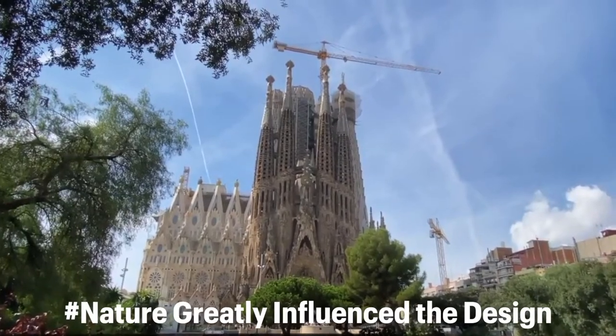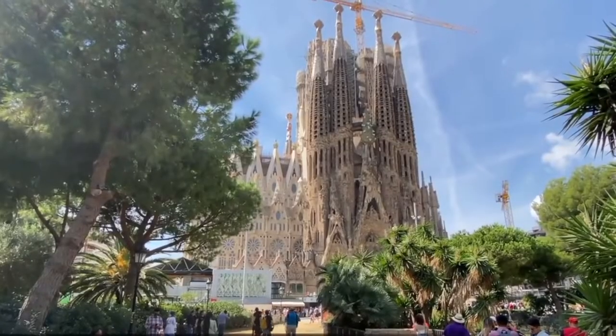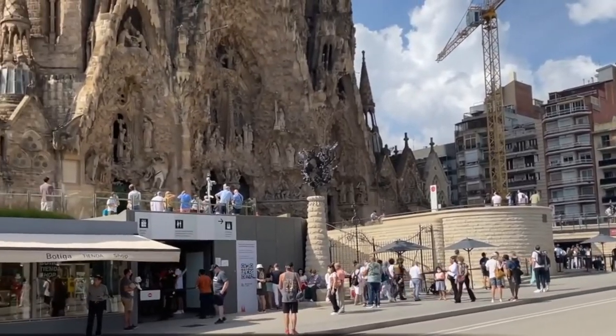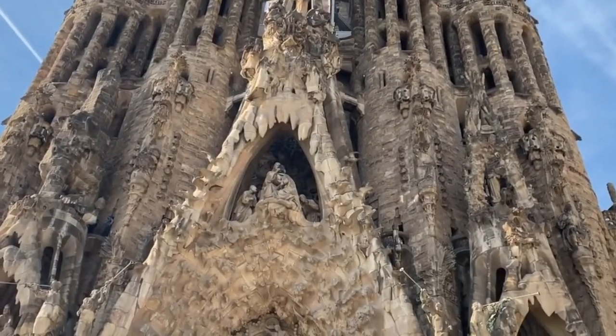Nature greatly influenced the design. Although most cathedrals have straight construction, Gaudi believed things should be created to seem like nature. He would dangle a weighted line from the ceiling to examine how natural arches formed, and based on what he observed, he designed the interior of La Sagrada Familia.